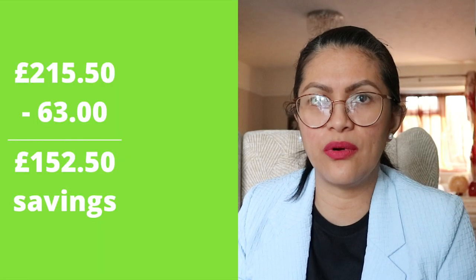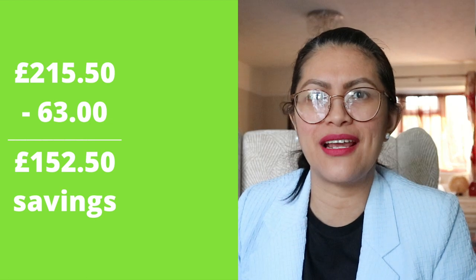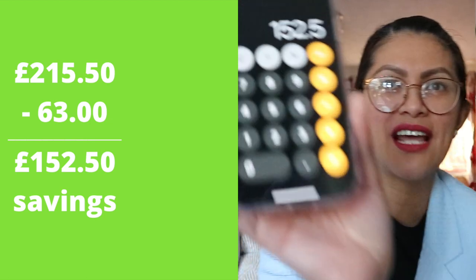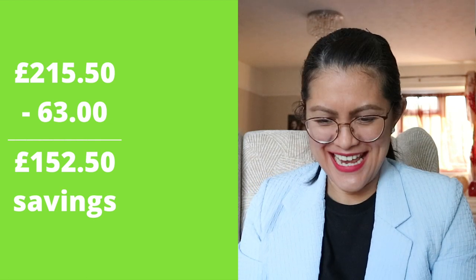Come here — this is my mathematician. I want you to calculate everything — how much was saved on these items. We calculated how much it should have been if we paid full price for all these items. I would have paid £215.50. But instead, with all the discounts, I only paid £63. So I saved a whopping £152.50. What a discount!